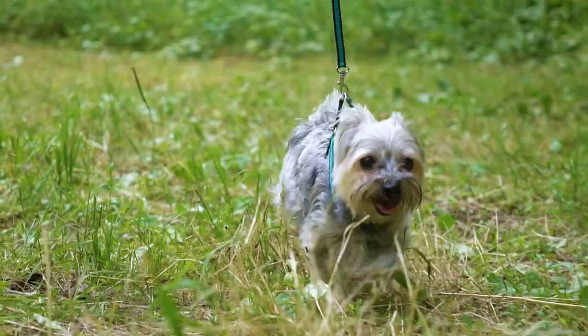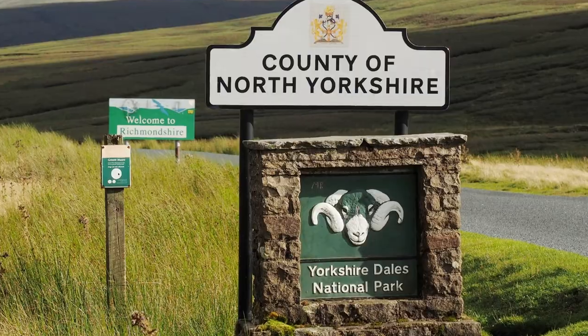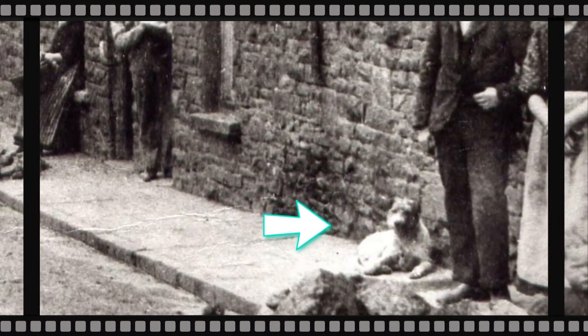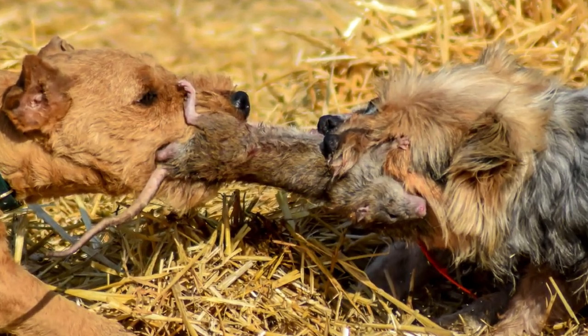The Yorkshire Terrier has its roots in England, specifically in Yorkshire County, where it was originally bred during the Industrial Revolution. They were valued for their ability to hunt and kill rats in mines and mills, a trait inherited from their terrier ancestors.